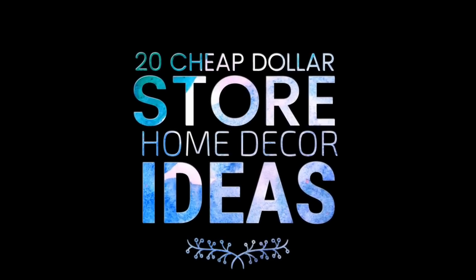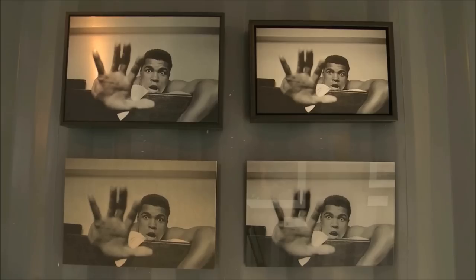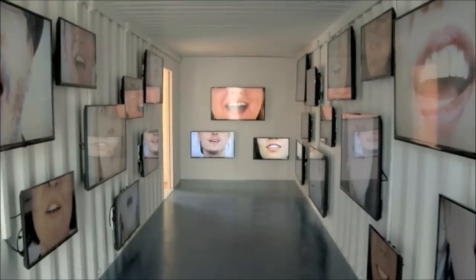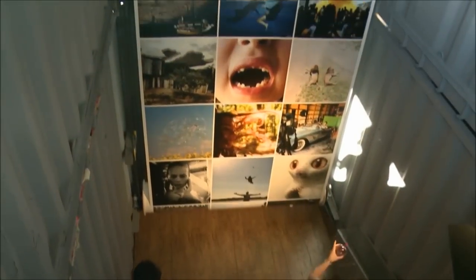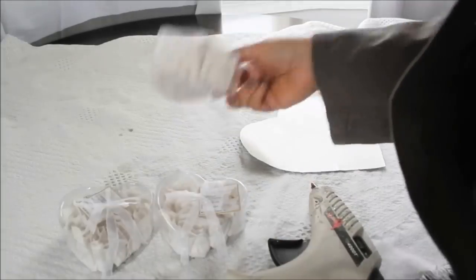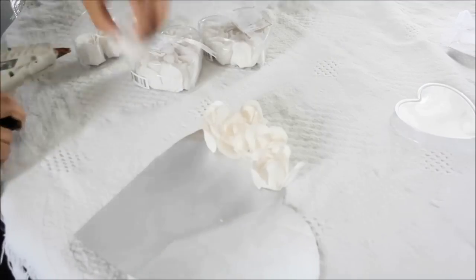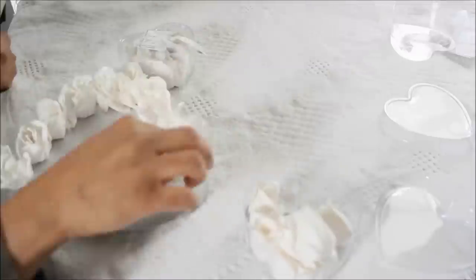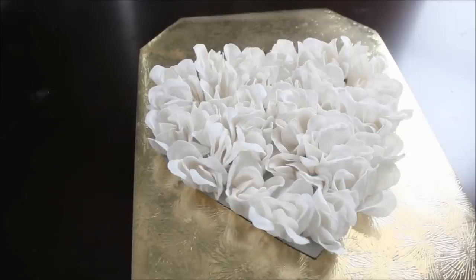20 Cheap Dollar Store Home Decor Ideas. It shouldn't always cost a lot to have beautiful decorations. Even for a small budget, there are many options to choose from. You can save money by combining a variety of décors with a small budget instead of choosing just one that gulps money. If you want to try the variety option, here are 20 cheap dollar store home decor ideas to choose from.